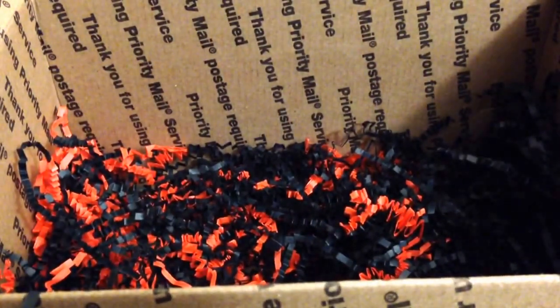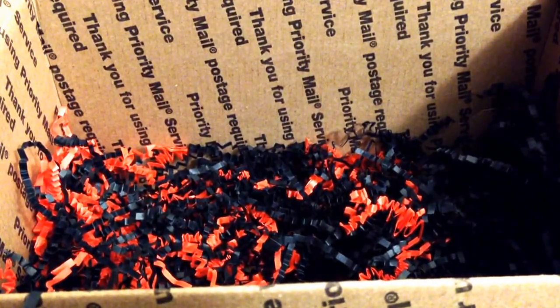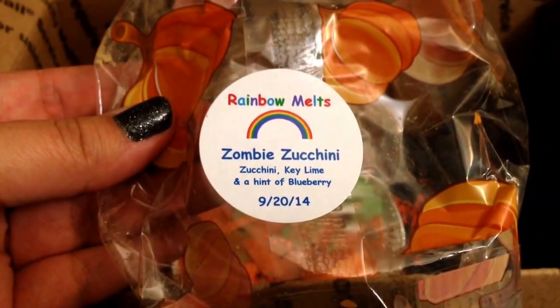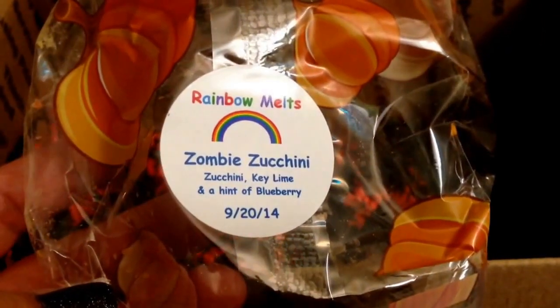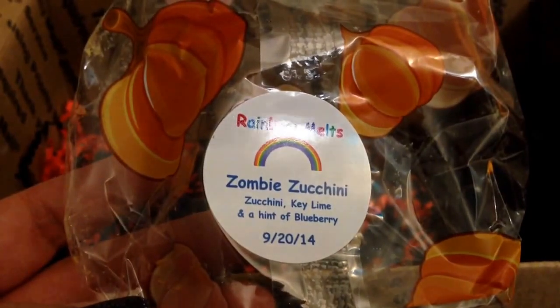And then the last thing — this is super cute. I think I mostly got this because I was like, it is adorable. It's a little tiny pie in a little round tin. The packaging on this is just really adorable and really cute. Here is the pie — there are some crumbs, it got a little banged up in transit. Isn't that cute with the bat and the skulls? And this is Zombie Zucchini — it's zucchini, key lime, and a hint of blueberry. This smells really good, definitely getting the key lime. You can pick up the zucchini — the zucchini is probably like the second note that I get. I'm mostly getting key lime and zucchini, but it smells really good.